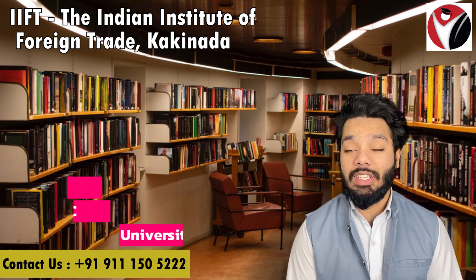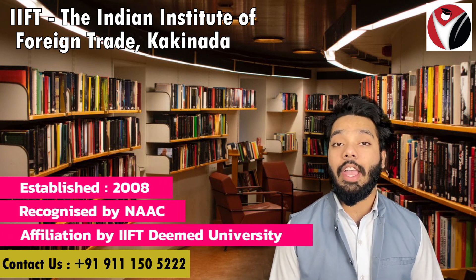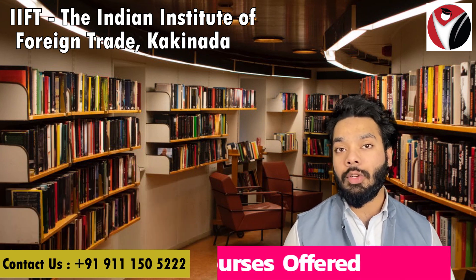So let's get started. IFT Kakinada was established in 2008. It is recognized by NAAC and it is affiliated by IIFT University.